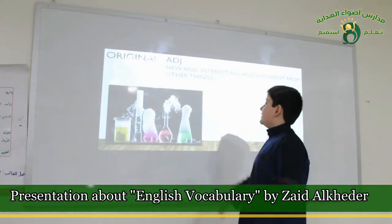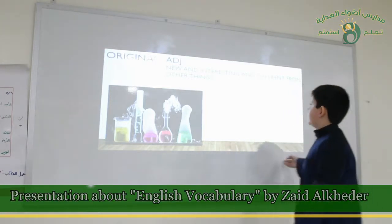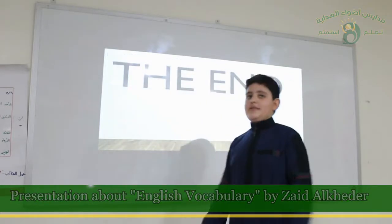Original. It's an adjective. It's new and interesting and different from other things. Now, in the end: similar.